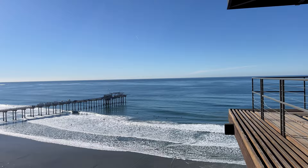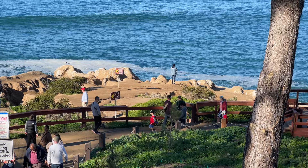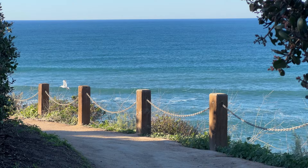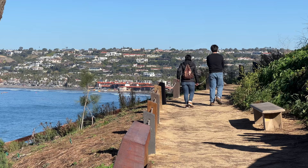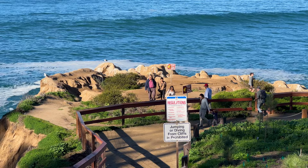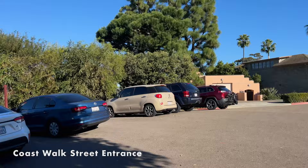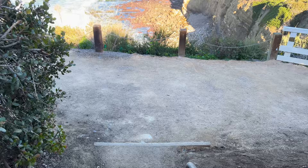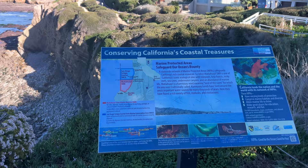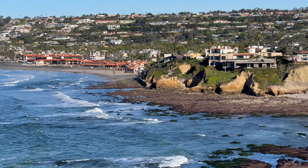Just north of La Jolla Cove, on top of the bluffs high above the caves, is the Coast Walk Trail. The 0.6-mile trail is an easy hike offering amazing views of the Pacific Ocean below, and the path passes over areas used for thousands of years as hunting and fishing grounds. Parking can sometimes be difficult, but you can access the trail via Park and Prospect Street. The trail overlooks the State Marine Reserve below, where tide pools, kelp forests, reefs, caves, and canyons are protected.